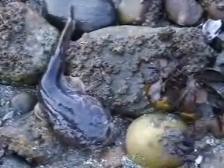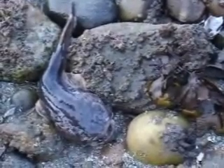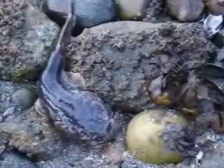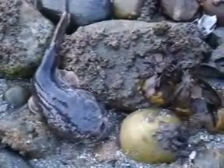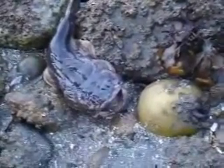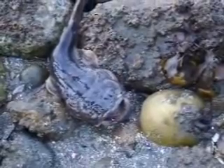This male fish has come in because it's looking for a place to build a nest. It wants a rock over top or a flat piece of metal. It will then attract a female who comes in and lays her eggs. This male then fertilizes the eggs.